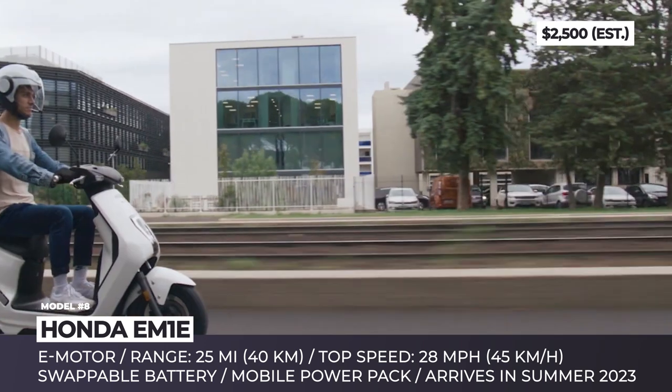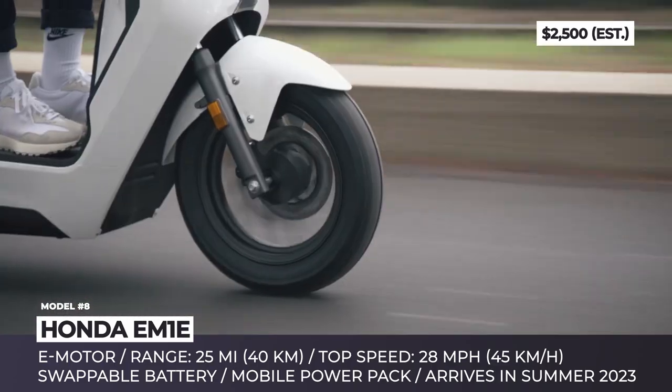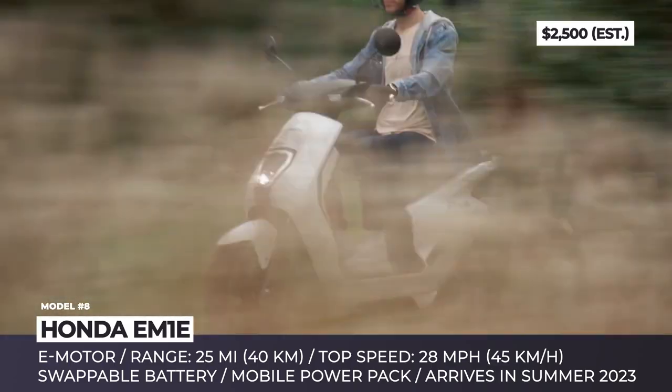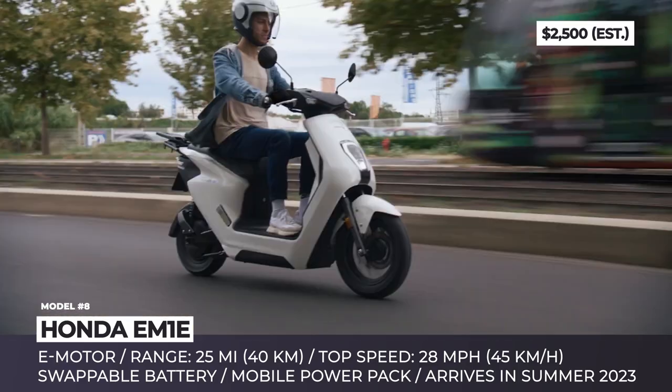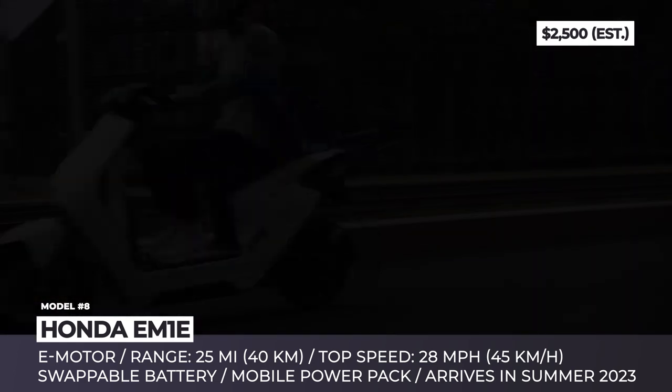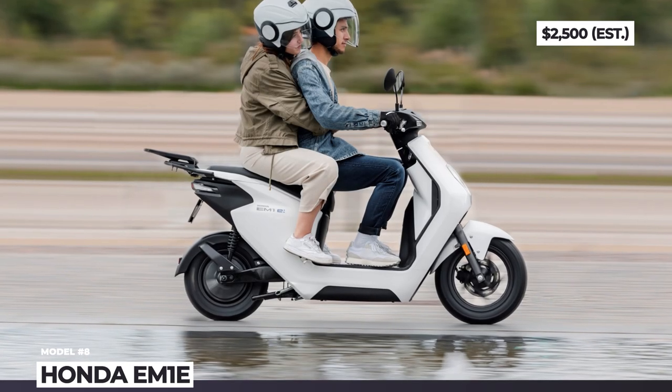The scooter will also get access to Honda's battery swap infrastructure expected to extend across different brands like Suzuki, Piaggio, Yamaha, and KTM. Honda promises about 25 miles of range and speeds reaching 28 mph.